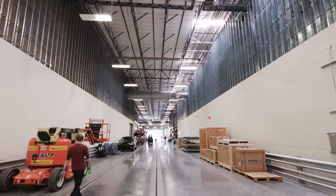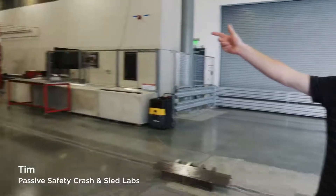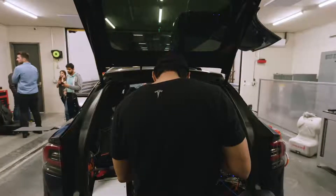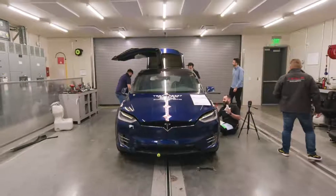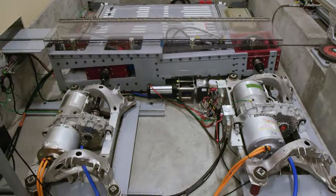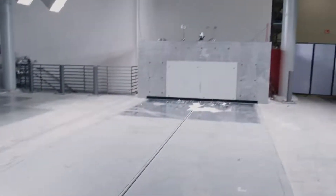This is our crash test barrier lab. The test vehicle starts at the end of the track, about 340 feet away. We attach the vehicle to the propulsion system via the steel cable here. The two Model S Performance Drive units pull the test vehicle all the way down the track until it's about three feet away from the wall.